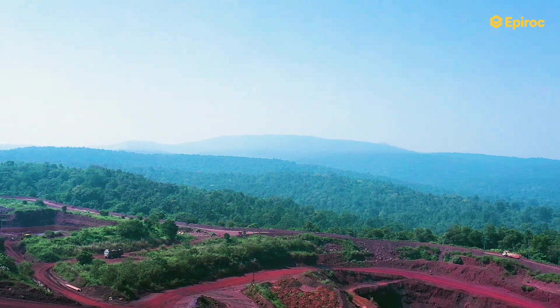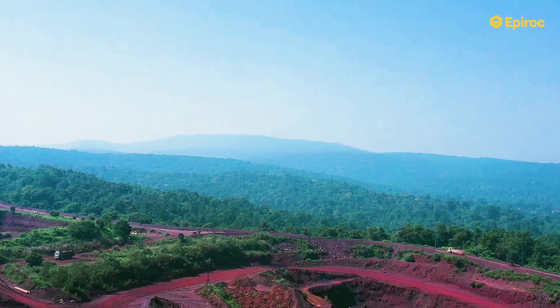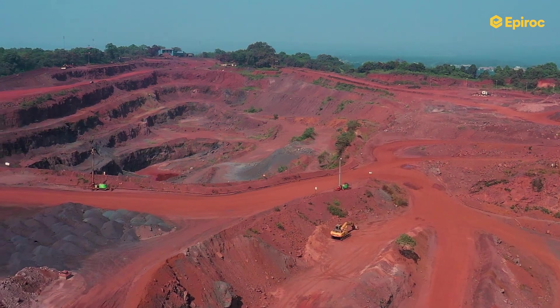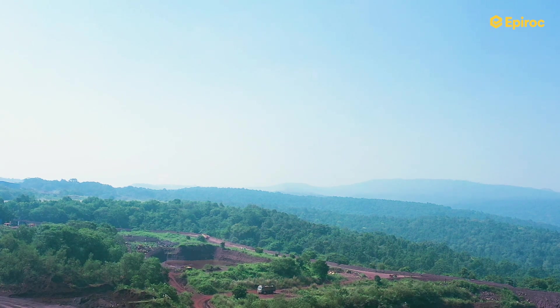We produce iron ore annually — around 30 million tons of iron ore per annum — which is sent to our customers in different steel plants of Tata Steel. We have been doing this mining at Noamundi mine for almost 95 years. Tata Steel Noamundi mine is getting a five-star rating for the last five years continuously, and that itself is a statement about our efforts on sustainability and climate change.